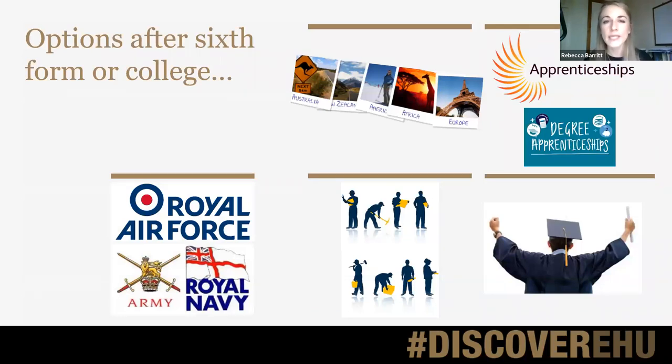In terms of what options students have after leaving sixth form or college, there is lots of choice available. It might be going to university, going into the world of work, the armed forces, or perhaps study abroad. You also have options like apprenticeships and degree apprenticeships. Degree apprenticeships are something we have seen increasing in number in recent years and are set to continue to increase in terms of choice and availability.